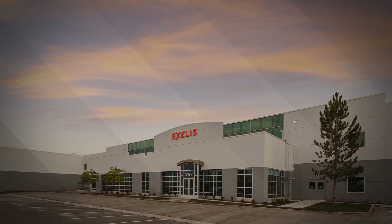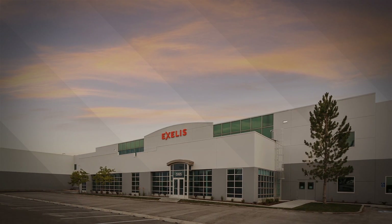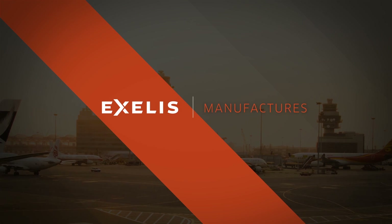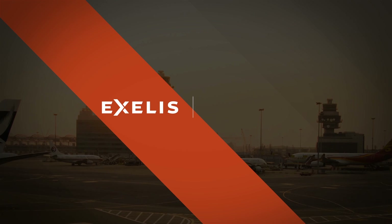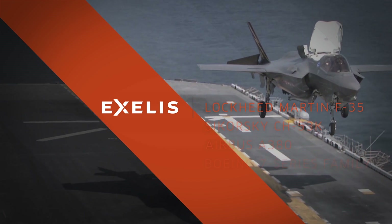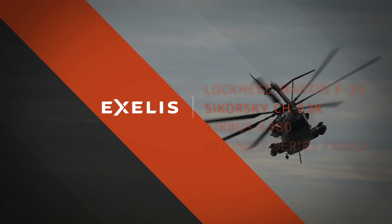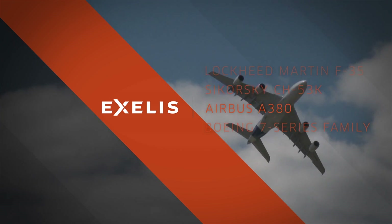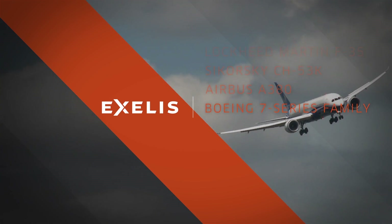Excellus is well-positioned to take advantage of those opportunities. Backed by its 40-year legacy, the company designs, manufactures and assembles composite structures and components for a variety of aircraft, including the Lockheed Martin F-35 Lightning II, the Sikorsky CH-53K King's Stallion, the Airbus A380 and the Boeing 7 Series family.